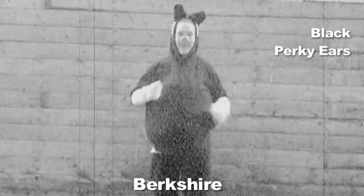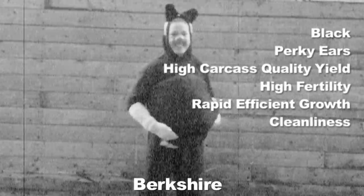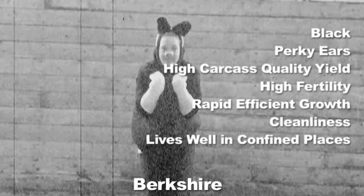Now, Candidate No. 3. You don't really have the droopy ears or the white color as the other two carry. So what makes you a candidate for the perfect pig? The Berkshire may be black and have perky ears, but you just can't beat that fabulous meat. Her body makes you drool, but she's more than quality in yield. She has high fertility, rapid efficient growth, cleanliness, and the ability to live well in confined spaces.